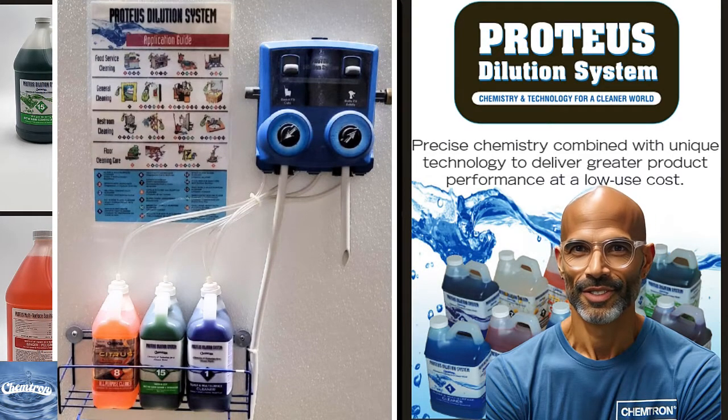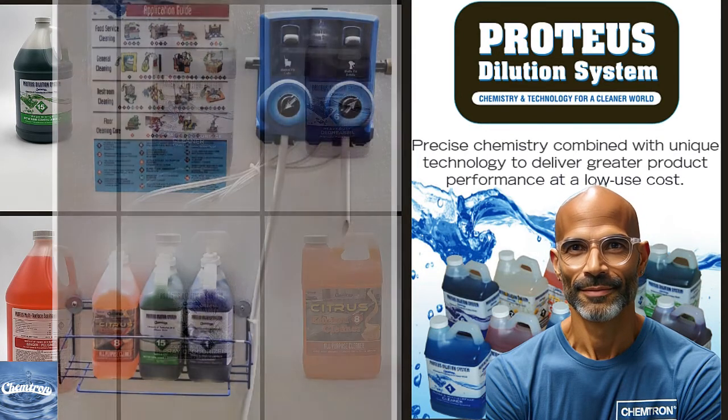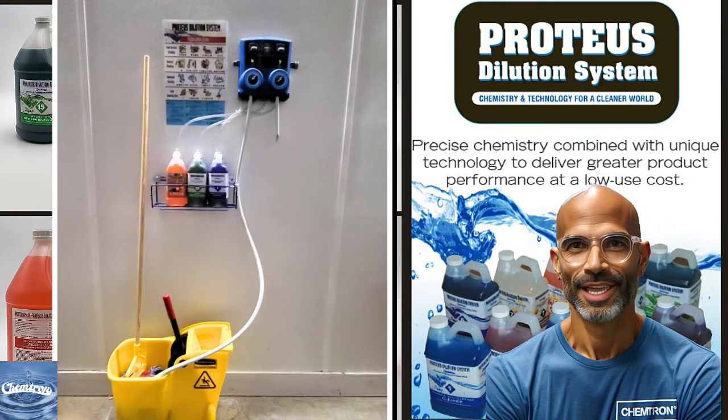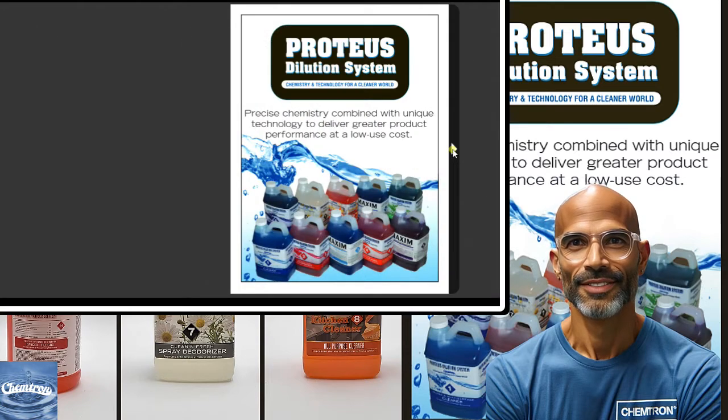Introducing the Proteus Dilution System by Chemtron, Inc., a highly concentrated cleaning solution designed to tackle the toughest dirt and grime. The Proteus Dilution System is formulated to break up and remove oil, grime, and water-soluble soils from windows, glass, mirrors, ceramic, porcelain, and formica, leaving your surfaces streak-free and spotless.